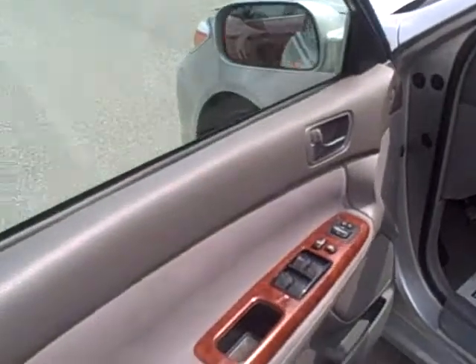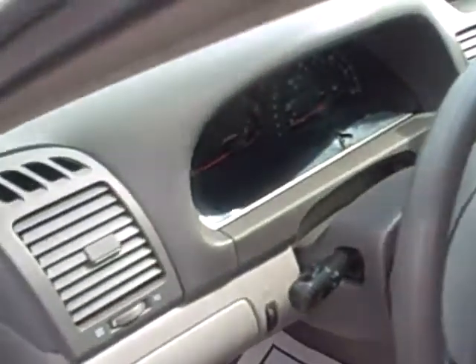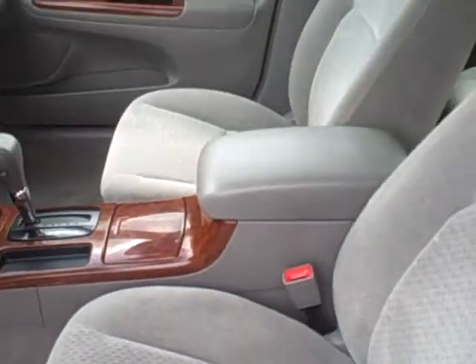On the interior, there's a nice wood grain finish throughout the vehicle. Power windows, door locks and mirrors, power driver's seat, cruise control, tilt steering, an AM-FM multi-disc CD changer, as well as a cassette player, and dual front airbags.